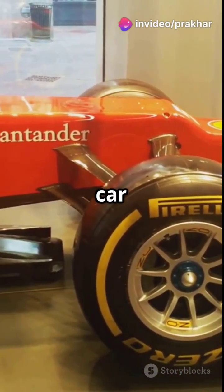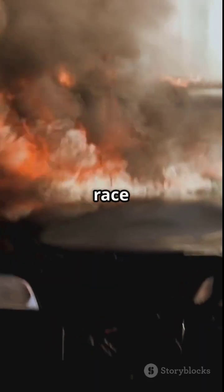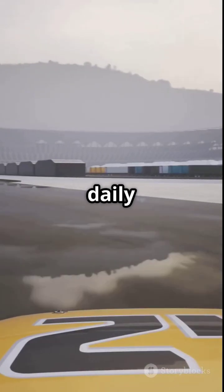So no, your car isn't basically an F1 car — unless it runs on rocket tech and blows up every few races. Drop a race car emoji in the comments if you want a daily one. Like and follow for more car tech that'll melt your brain.